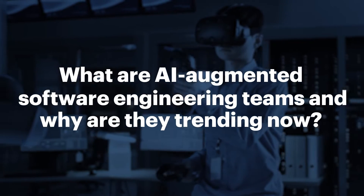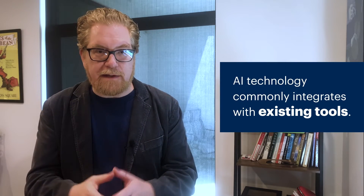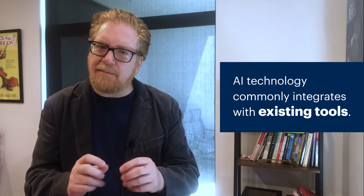What is AI augmented development? AI augmented software engineering teams use AI technologies such as machine learning, natural language processing, and most recently generative AI and similar technologies to aid software engineers, not to replace them, in creating and delivering applications. The technology commonly integrates with an engineer's existing tools to provide them with real-time intelligent feedback and suggestions.